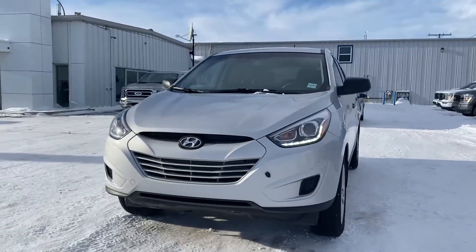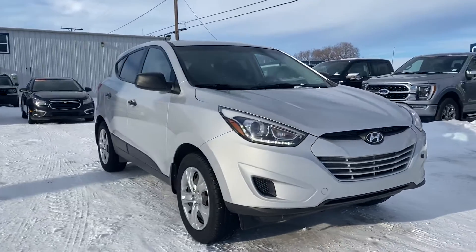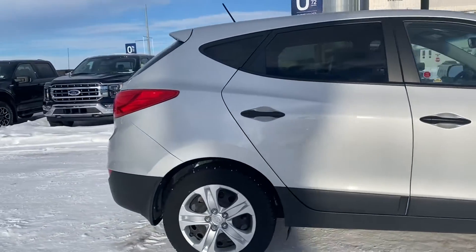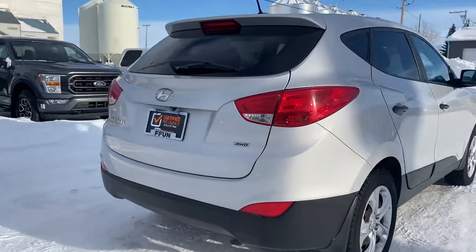Hey, Marisa here from Country Ford in Wilkie and this week for Hot on the Lot we've got this 2015 Hyundai Tucson GL Edition. It's an all-wheel drive to get you through anything the weather throws our way and it's going to be loaded with all the features that you're going to need.